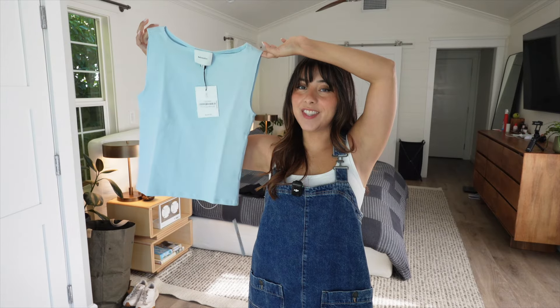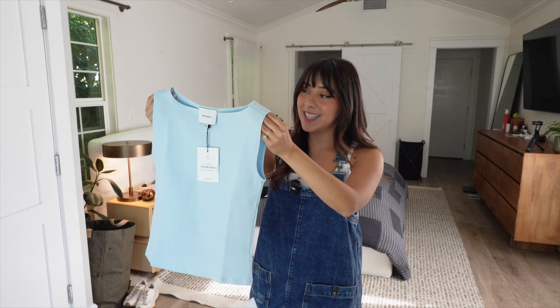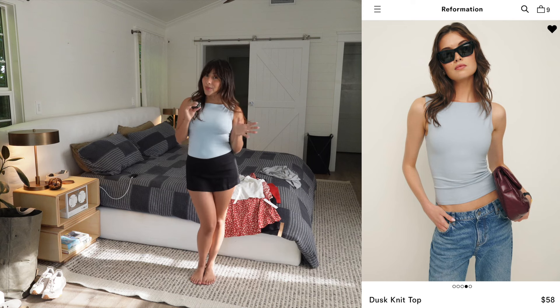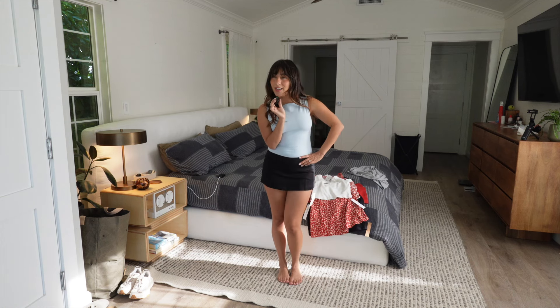Up next is the Dusk knit top in the color Horizon — a really cute pale blue. I got it in an extra small and it was $58. I've been wanting one of these tanks for a while. I was a little unsure about it but I had to try it, and I'm glad I did because I really like it. I love the baby blue color and the fit. I love tank tops but sometimes I want a high-neck tank top without it being a racerback, and this is the perfect in-between.